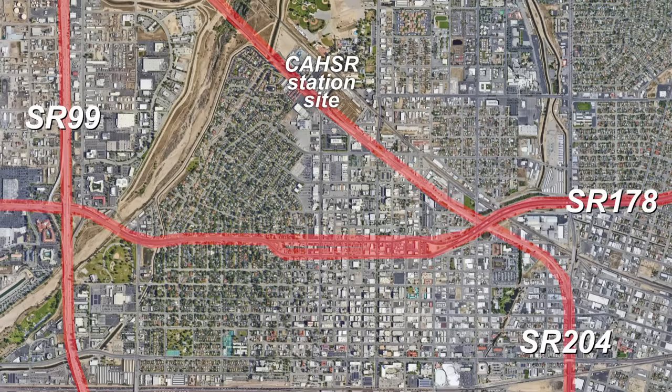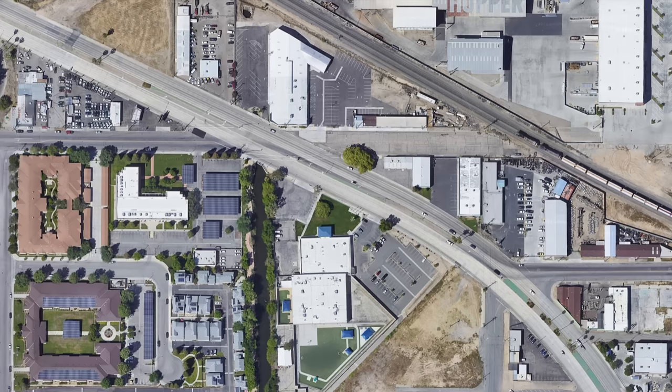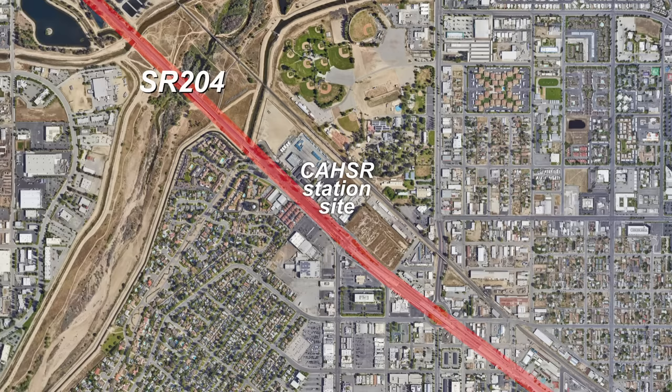Bakersfield has a somewhat unique road layout. Some might call these stroads, but they're more like aborted freeways — grade separated in parts, part stroad, and then part just regular surface streets. In the case of State Route 178, it splits into two four-lane one-way streets through the downtown area and then is sort of freeway otherwise. The other one, State Route 204 or Golden State Avenue, fronts the California high-speed rail station.